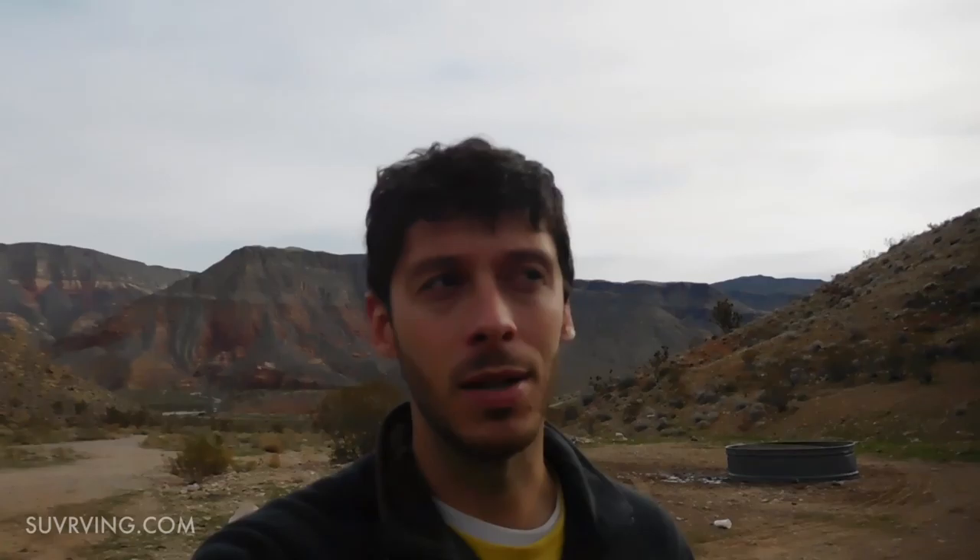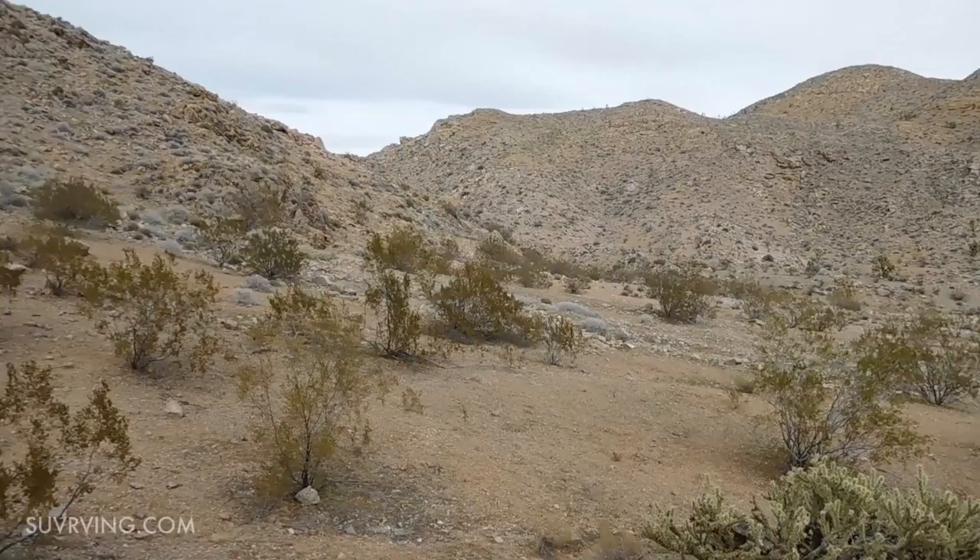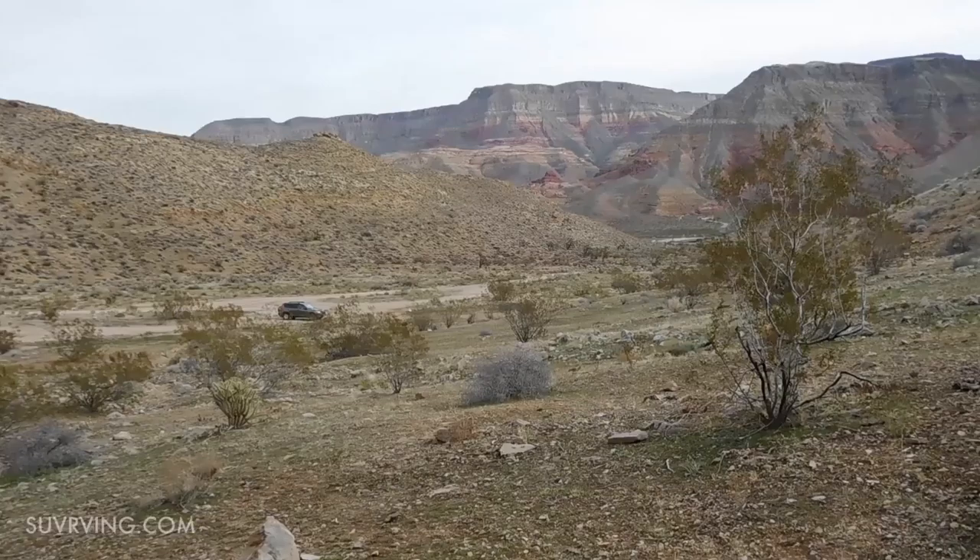I'm gonna go check out this cliff. This is definitely limestone — beautiful limestone. So this road that I came in on continues this way and apparently there are more campsites further up. I passed a couple of campsites already down here, really not far at all from the interstate.